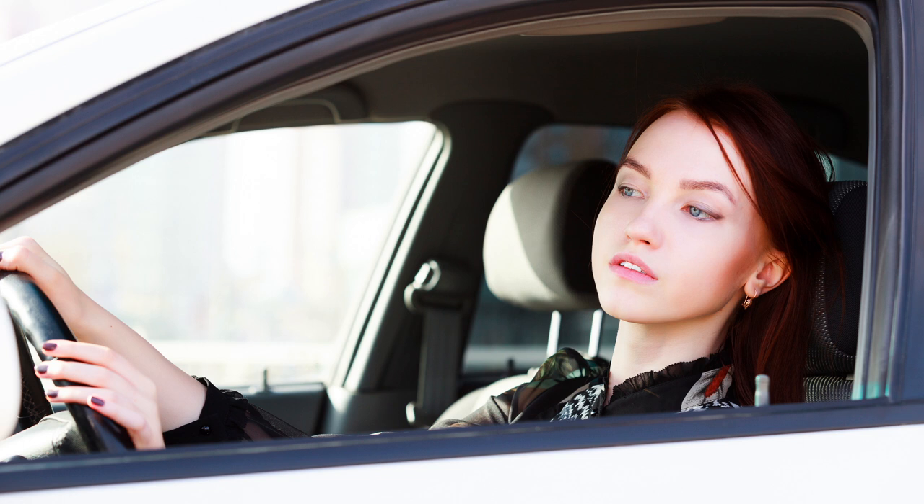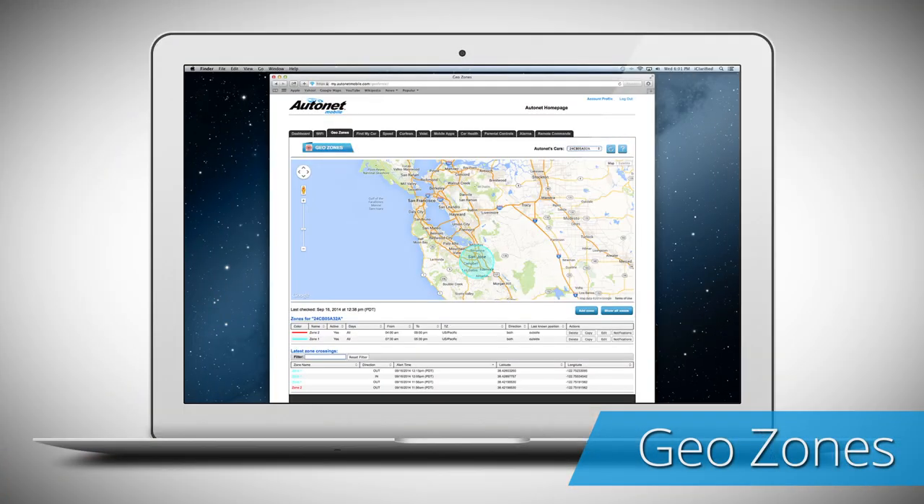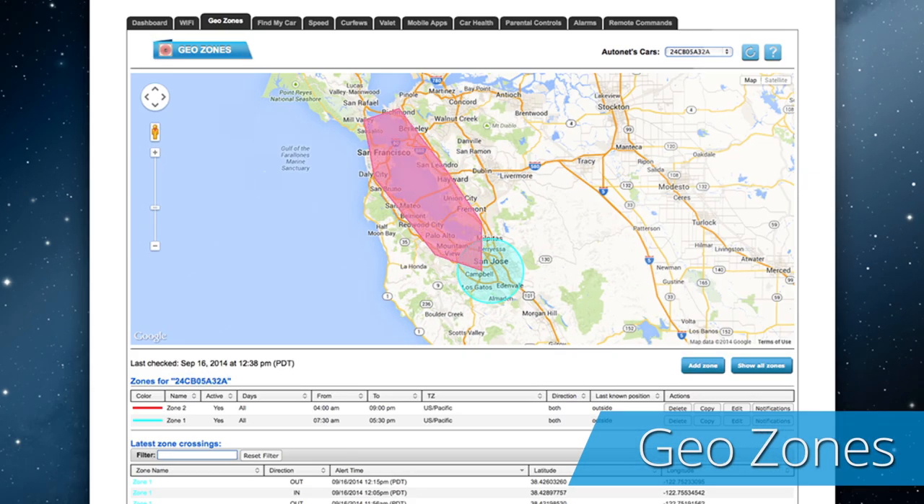Want to know if your child is driving too far from home while you are at work? With the GeoZones app, you can define driving zones and receive alerts when the car is outside the zone.